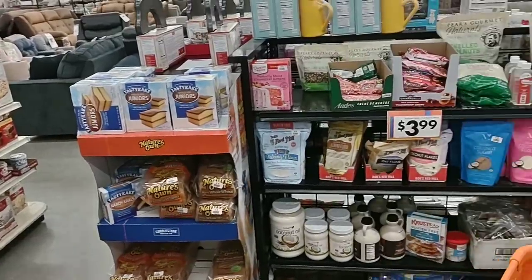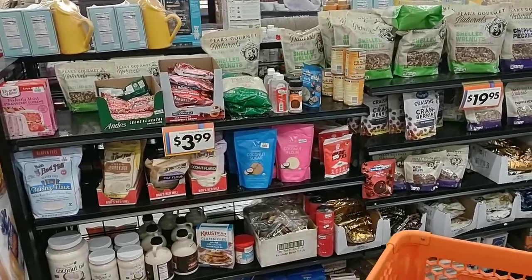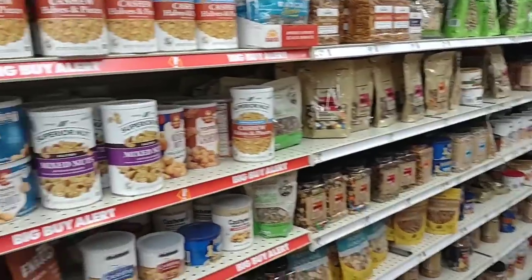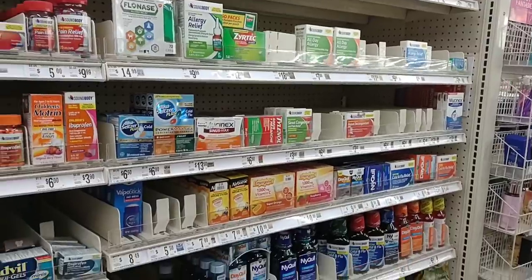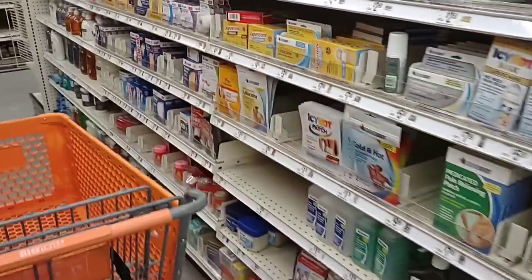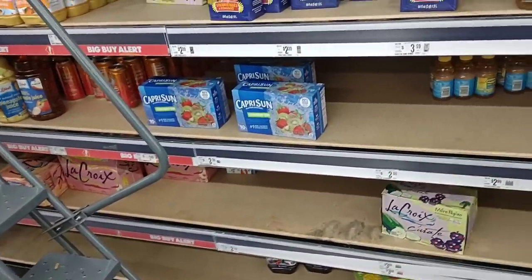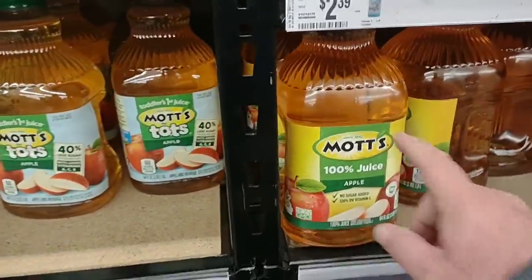There's a bunch of stuff in the aisles in the middle — holiday ingredients, shelled walnuts, different mixes and stuff. You just kind of have to go through every aisle and look around. Everything is very scattered out here. They do seem to be low on some medicine but they've got all the normal things. They are low on drinks, including the drinks kids would normally take to school, though they do have the Mott's apple juice.